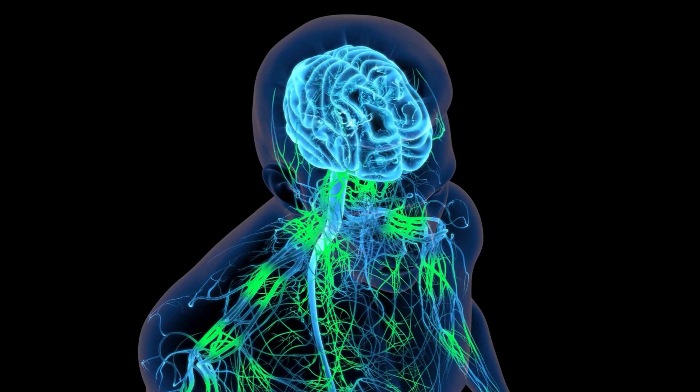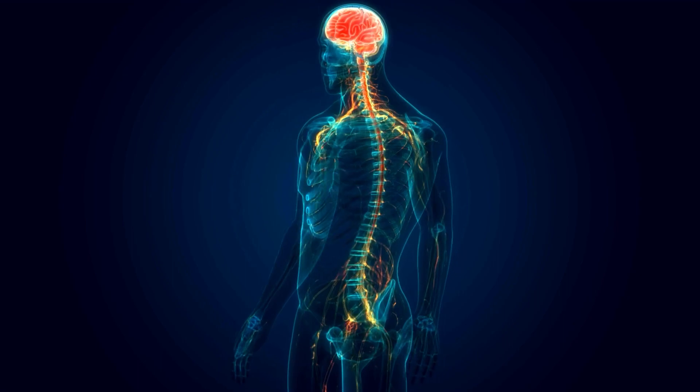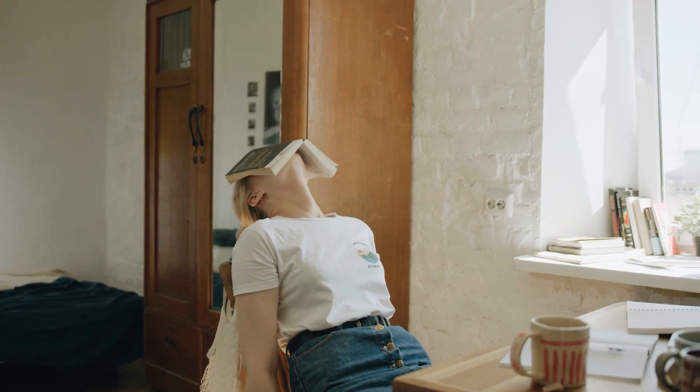HRV comes into play when the parasympathetic and sympathetic parts of your autonomic nervous system compete to send signals to your heart simultaneously, like an internal battle. In a healthy and balanced nervous system, both sides have a fair share, leading to higher HRV as neither side dominates. The rest and digest system can prevent the fight-or-flight system from taking over. On the other hand, if your body doesn't respond well to stress, the sympathetic side gains the upper hand, overpowering the parasympathetic side. This reduces the back-and-forth variability between heartbeats and lowers HRV.